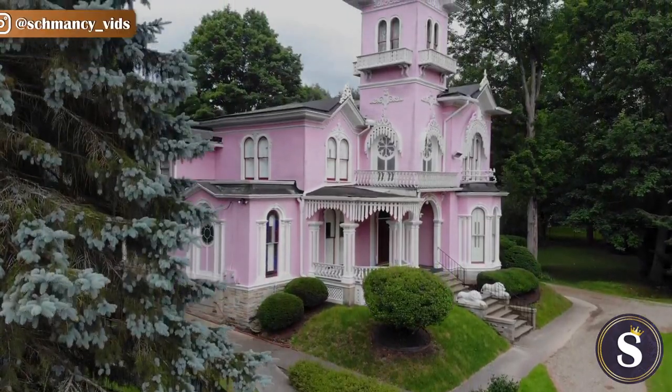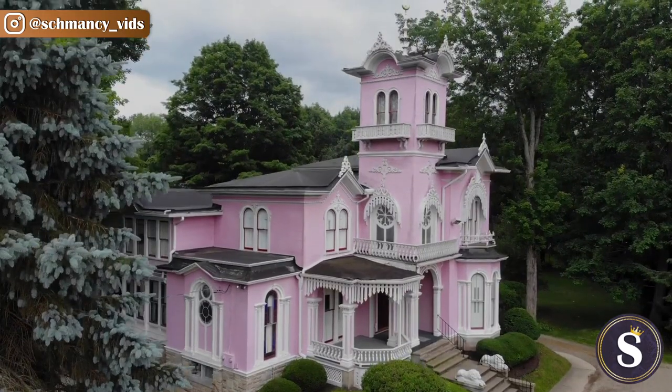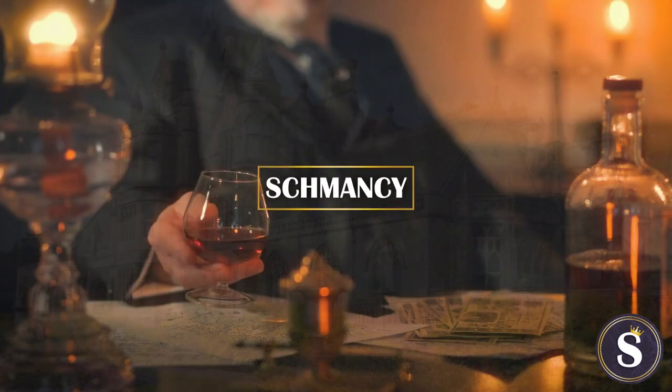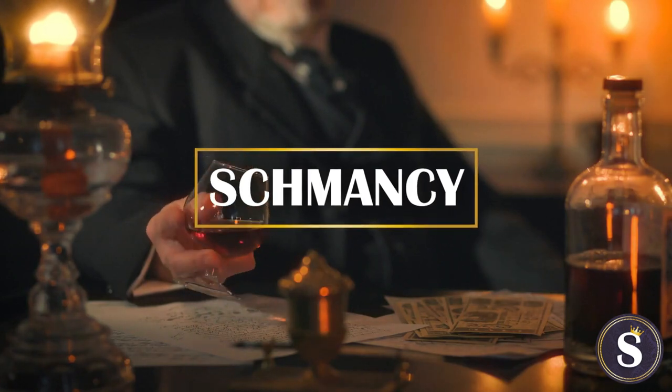The Victorian Mansion — a cross between a brightly painted dollhouse and a remnant of late 1800s America, a derivative of Victorian English architecture, and one capable of stopping you dead in your tracks. Welcome to Schmancy, the place where we talk all things rich, exclusive, and fancy Schmancy.